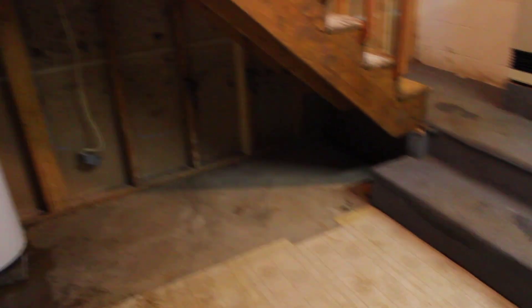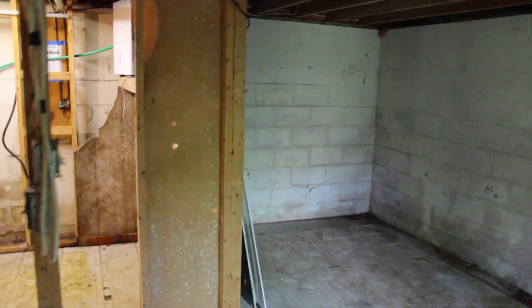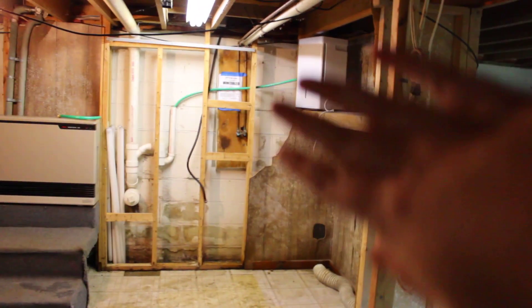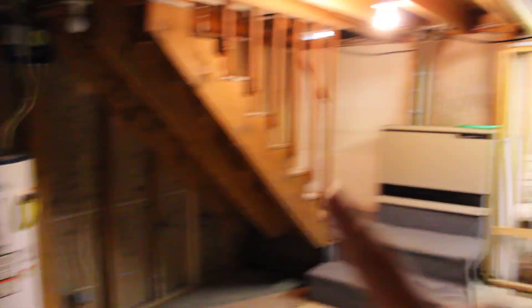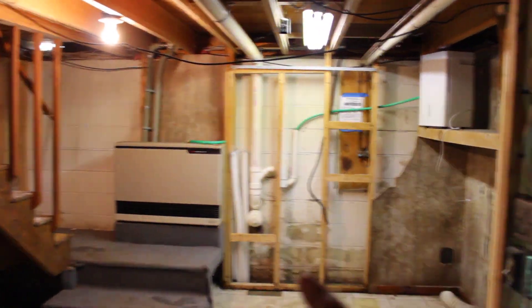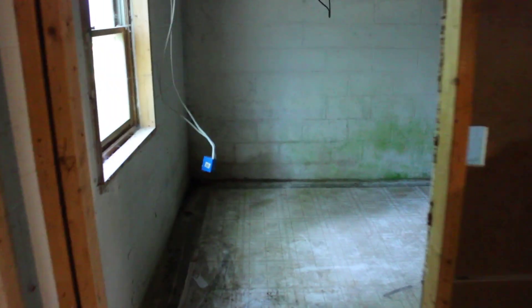Either way, that front door has to move over and we'll figure that out so we can get stairs down here. Down here we're going to sneak in two more bedrooms. That's the door out the back, and over here we can get another bedroom. This is where the washer and dryer were so they'll probably stay in this general vicinity, depending on how we work the stairs and where we move the water tank. Over here is the second bedroom.